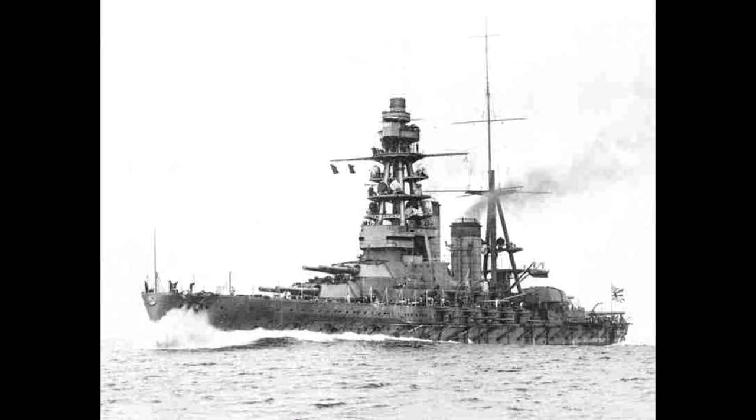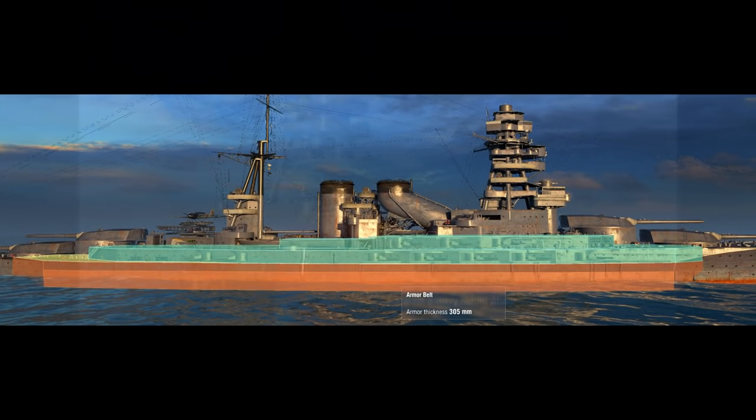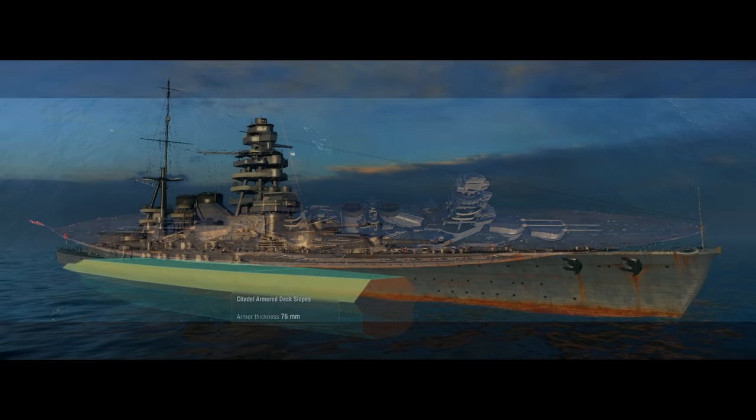As constructed, Nagato was powered by 21 water tube boilers delivering power to four steam turbines, one for each propeller, with a total output of 80,000 horsepower, allowing her to achieve a top speed of 26.7 knots on sea trials. The main armor belt of Vickers cemented steel was 305 millimeters thick at the waterline, and the turret faces were the same thickness. Deck armor was a maximum of 75 millimeters. Internal slope armor protected the machinery spaces and connected the belt to the torpedo bulkhead.